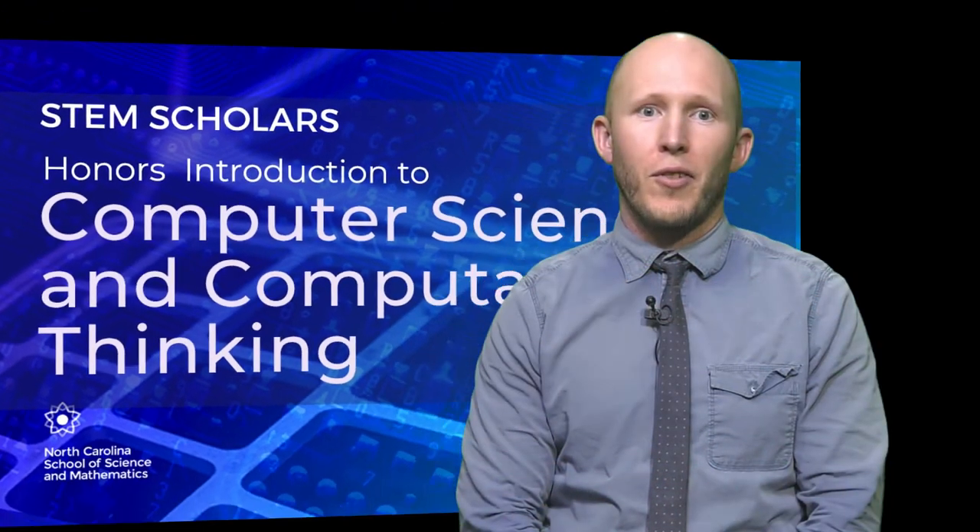This survey course covering concepts in computational thinking and computer science is well-suited to students that are interested in technology and want to get an overview of how computer science is used in different fields.